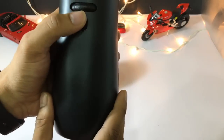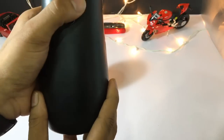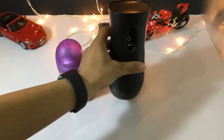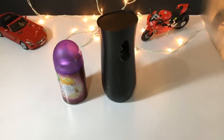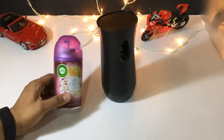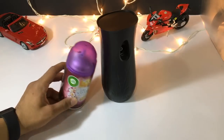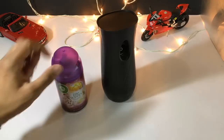When activated, the device will spray after a delay of 15 seconds — here I'll show you. Easy.